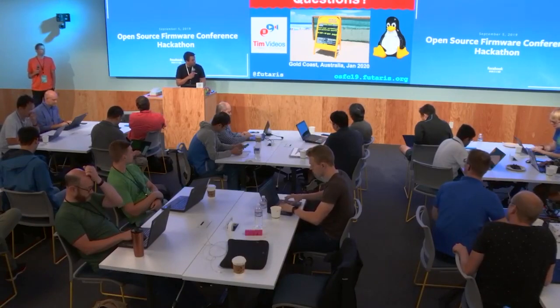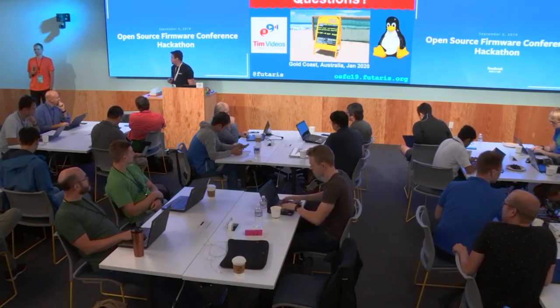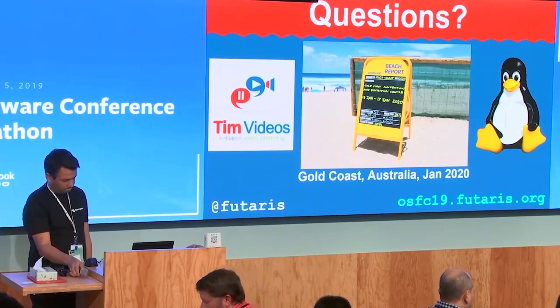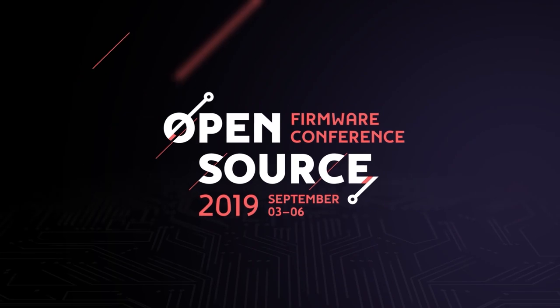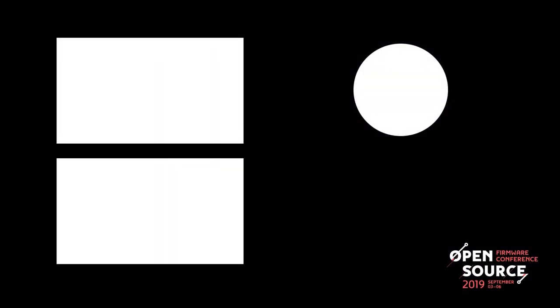LinuxConf is 13th to 17th of January if anybody wants to come to Australia. Thank you very much.